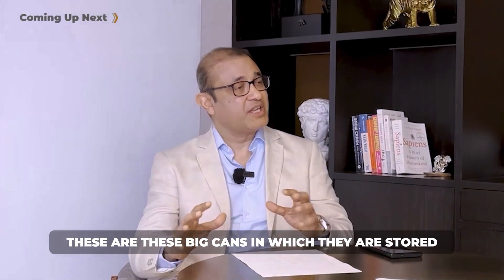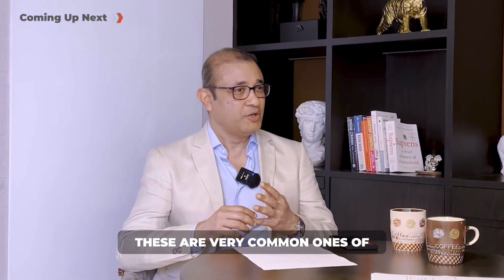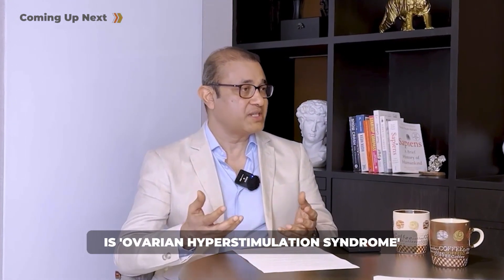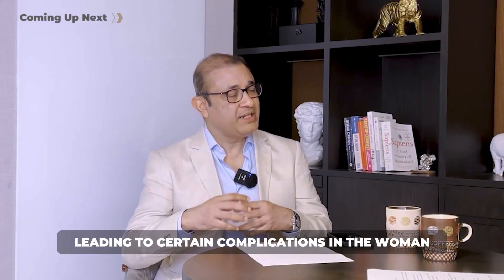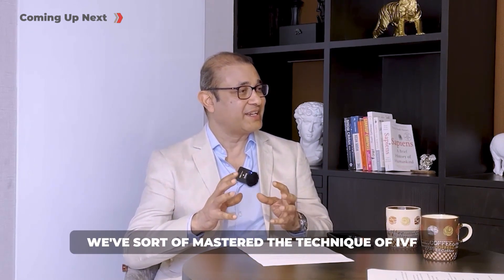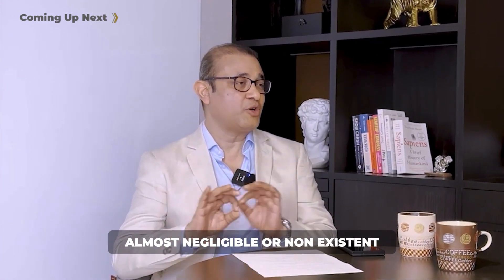These are big cans in which the eggs are stored. The drawbacks or potential risks of getting eggs frozen include very common ones: mood swings, abdominal bloating, constipation, and a little abdominal pain. There is also ovarian hyperstimulation syndrome — when you stimulate the ovaries to make eggs, sometimes it becomes like a runaway horse; too many eggs form, leading to complications. Thankfully, we've mastered IVF techniques, and ovarian hyperstimulation syndrome is practically negligible or non-existent.